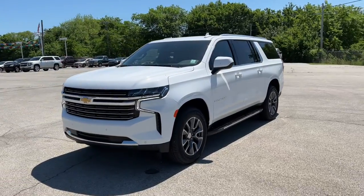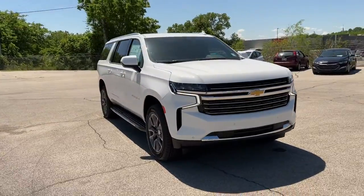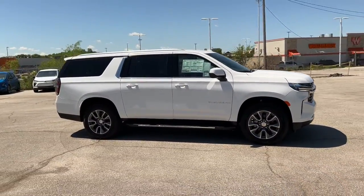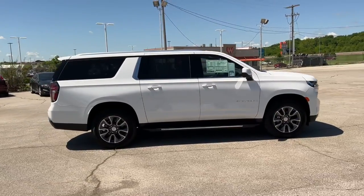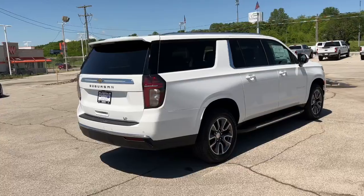Picture yourself in the 2022 Chevrolet Suburban. The iconic family hauler keeps getting better. While the Suburban's refined luxury and state-of-the-art technology keeps passengers comfortable and connected, its muscle quietly gets the tough jobs done.